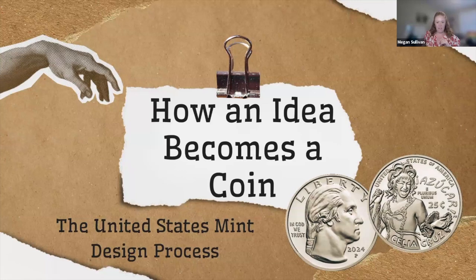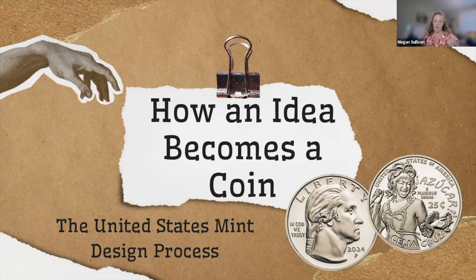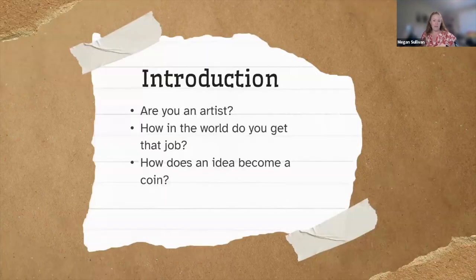So I'm here to talk to you all about how a design, how an idea becomes a coin. How do we get from the idea to our designs, to the designs that come to the committee? I'll start out with the big questions I get asked when I tell somebody that I work in the Mint's Office of Design Management, that my job is in coin design. The first question I always get is: are you an artist? I am decidedly not an artist.